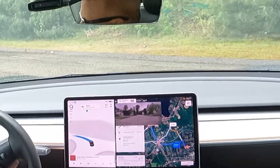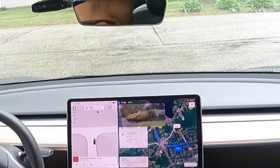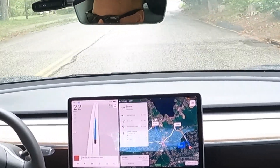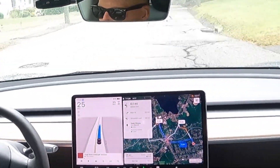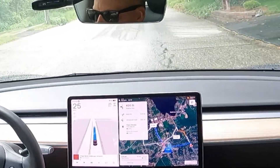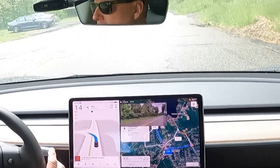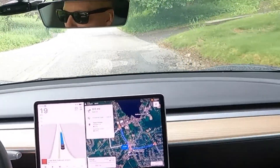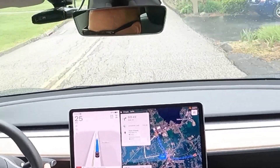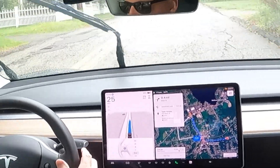The car pulls out a little bit after the stop sign to make sure nothing's coming before it goes. Now this is a really narrow street — I was a little bit careful here to make sure it wouldn't come in contact with any of the curbs, but it stayed in the center of the lane.